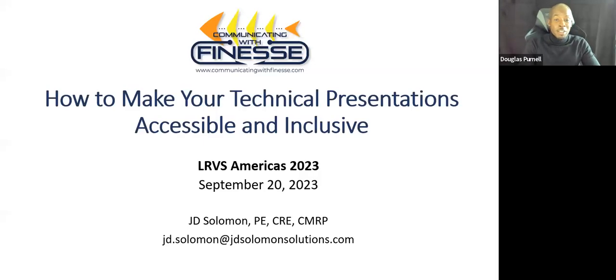Greetings everyone, and welcome to LRVS Americas 2023. I'm Douglas Purnell. I will be moderating this session, but let's go ahead and welcome J.D. Solomon, the president at J.D. Solomon Incorporated, as he explains his expertise on how to make your technical presentations accessible and inclusive.